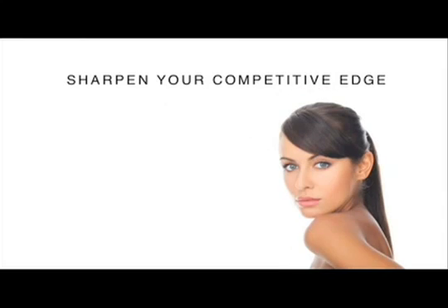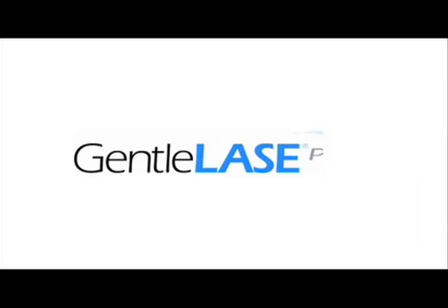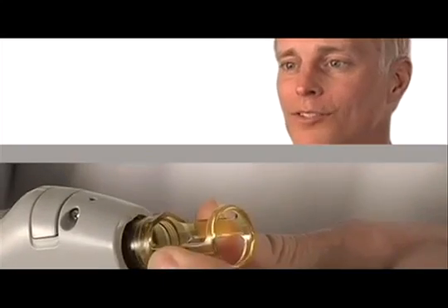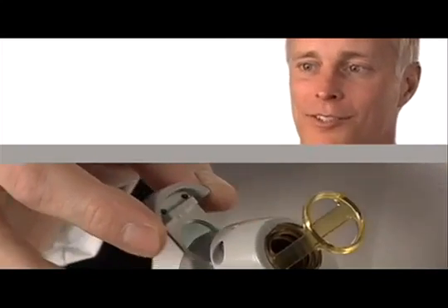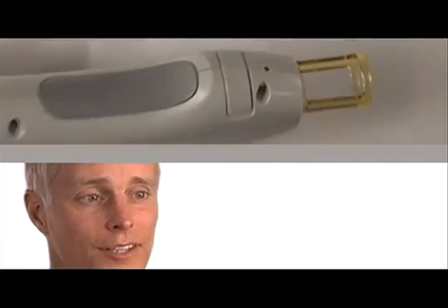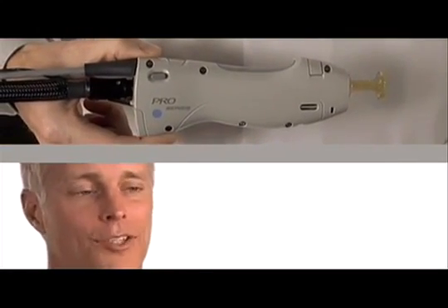Sharpen your competitive edge and get the best outcome for your patients. The Gentle Laze Pro. With the economy tightening up, it certainly also tightens up everyone's purse, so they're not going to be out buying every different laser to start with. What you want to do is find a laser that's versatile — that'll give you not just one application, but multiple. And the Gentle Laze Pro does that.